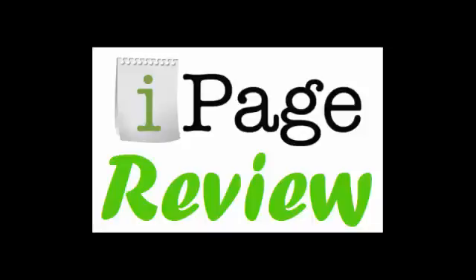Hi guys, John here. In this video, I'm going to review iPage.com. We're going to test their support, talk about the features they offer, and I'm going to tell you some things about iPage that you really need to know about before you sign up.